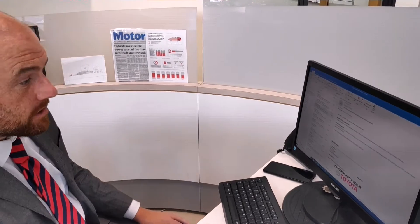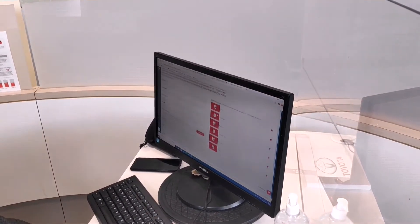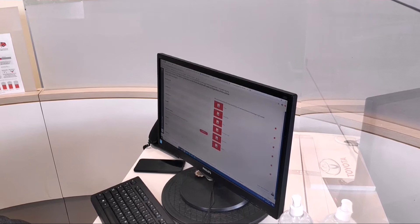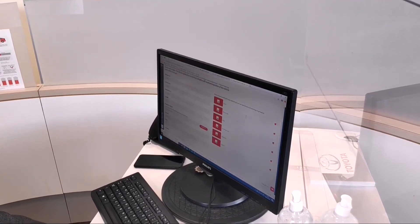Hi guys, we have added this easy-to-use feature on our website on Crosstons.ie — an online trading valuation. All you do is click on the link and it will bring up your name, mobile number, email address, registration of the vehicle, kilometres on the odometer, and what model car it is.